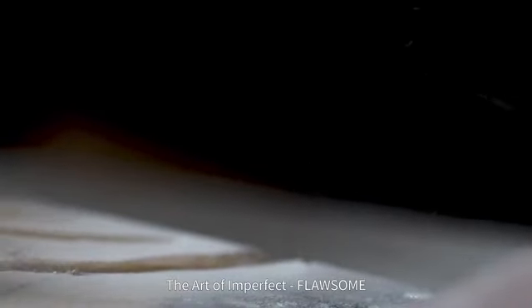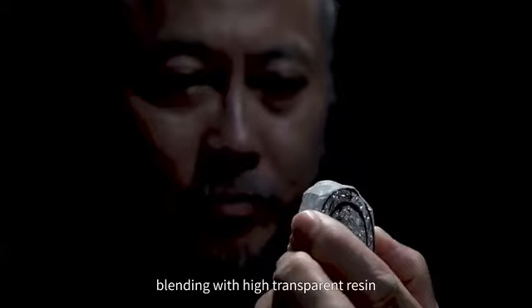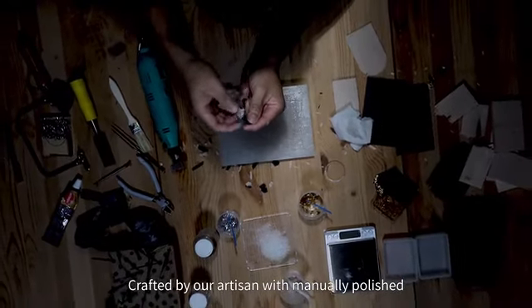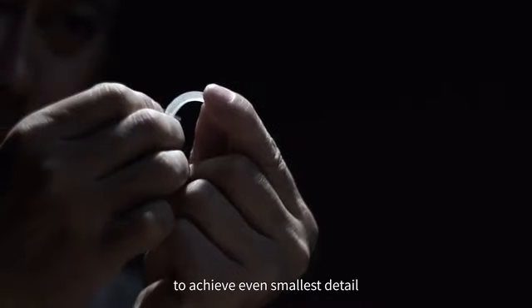The art of imperfect — flawsome. Every bezel is made of natural wood, blending with high transparent resin. Crafted by our artisans with manual polishing to achieve even the smallest detail.